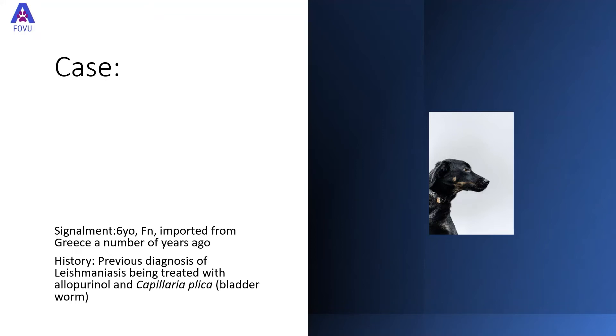This was a really interesting case. A six-year-old female neutered dog, imported to the UK from Greece a number of years ago, had a previous diagnosis of leishmaniasis which is being treated with allopurinol, and a recent diagnosis of capillaria plica, which is bladderworm — not something commonly diagnosed in the UK.